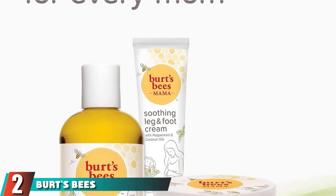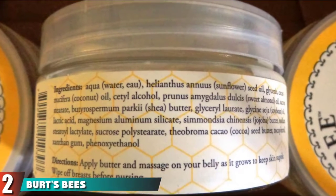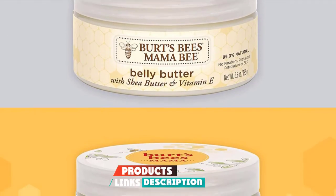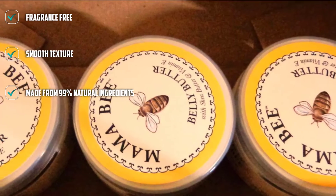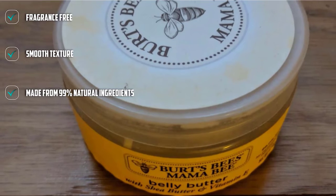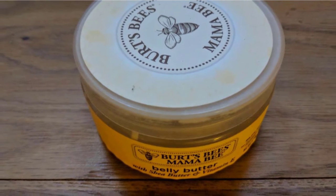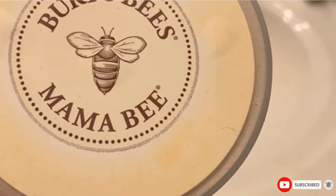Moving on to number 2, we have Burt's Bees Mama Belly Butter with Shea Butter and Vitamin E. This drugstore staple has proved that there is no need to shell out the big bucks for a good stretch mark cream. Shea, cocoa, and jojoba butters give this formula its ultra-rich and creamy feel, plus it's 99% natural. Happy reviewers rave about how well it wards off dry, itchy skin, as well as pregnancy-induced stretch marks.